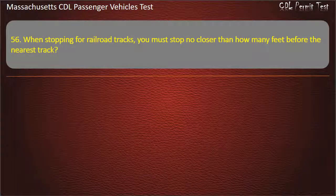Question 56: When stopping for railroad tracks, you must stop no closer than how many feet before the nearest track? Options: 25, 50, 20, or 15. Answer: 15 feet.